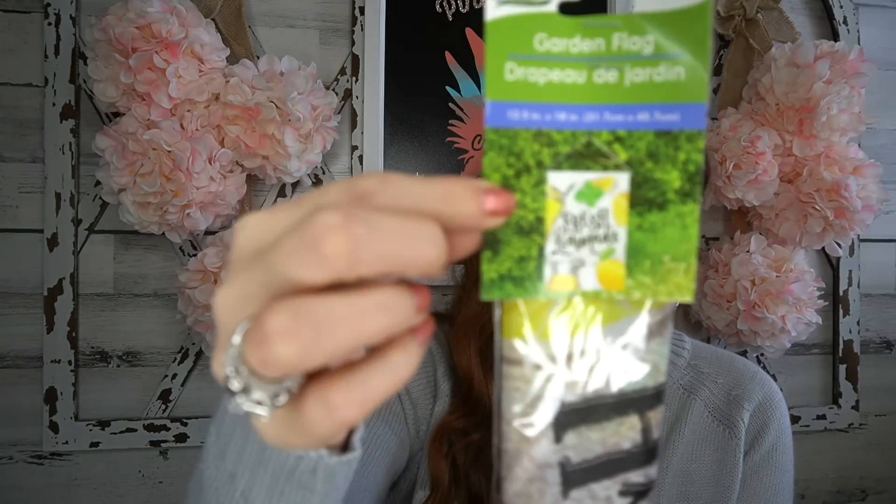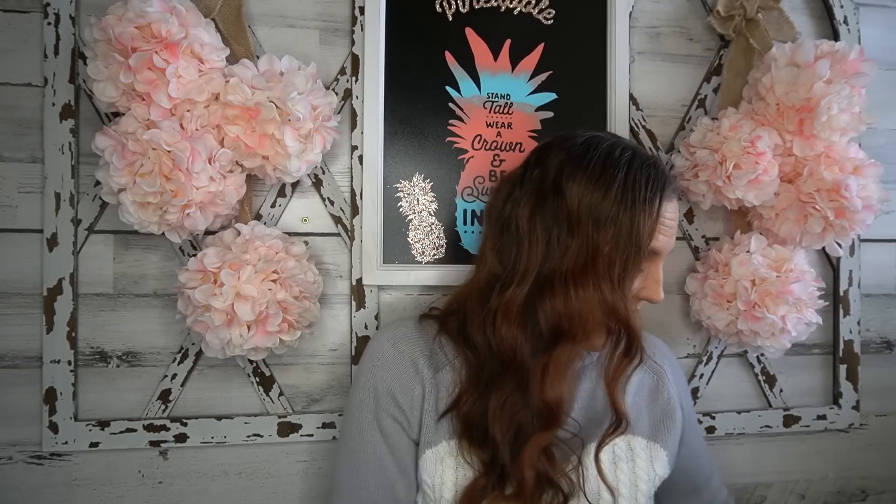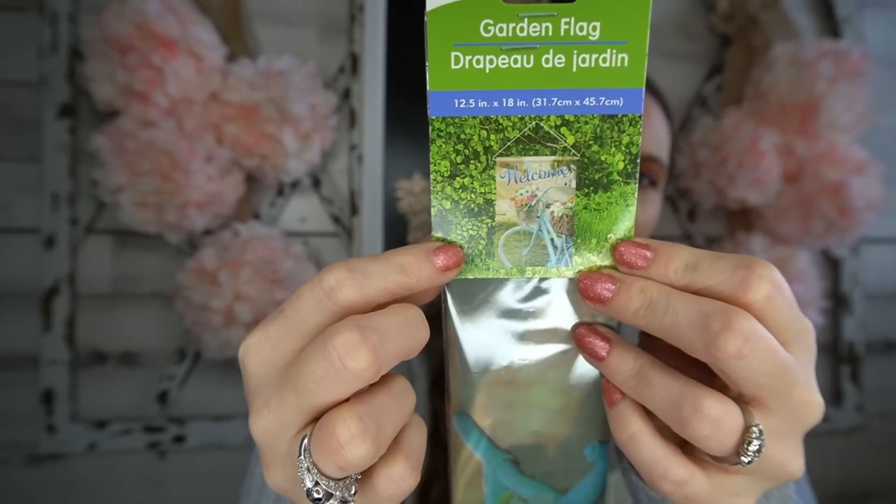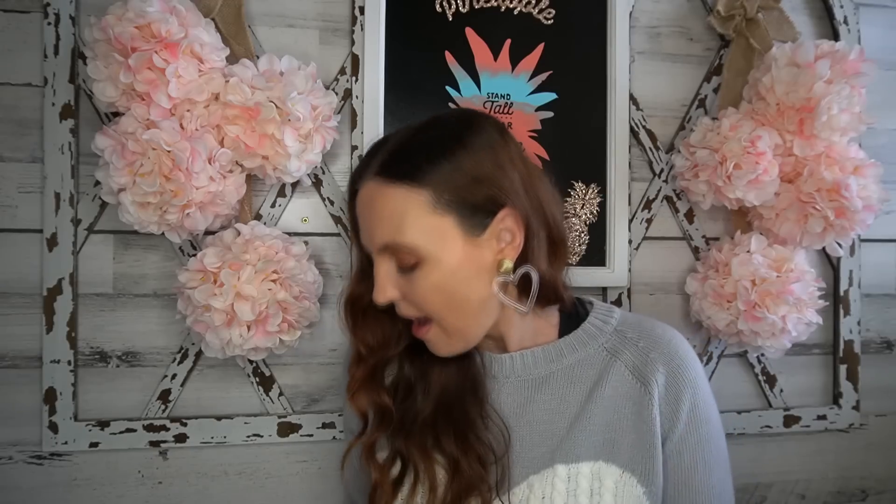They came back with their garden signs, so I grabbed two. Dollar Tree has little hooks for the signs in tall sizes. One says 'Fresh Lemonade' — so cute for picnics and barbecues. The other says 'Welcome' and has a little bike on it. I love these signs; I've never had a problem with them. They last all summer, don't fade, and for a dollar — heck yes.